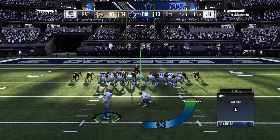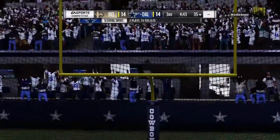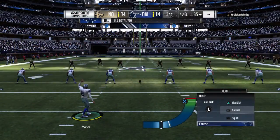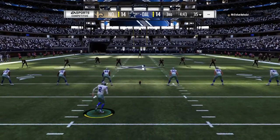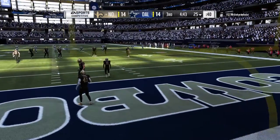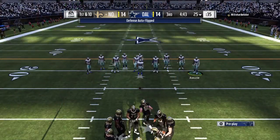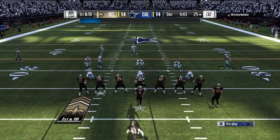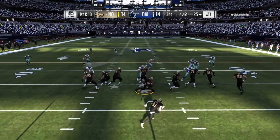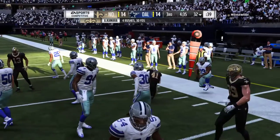Extra point attempt here still to come — right down the middle, and we are tied at 14. Nothing separating these two teams on the scoreboard as the kick is away. Now the attention turns to the Saints offense getting ready for their first possession of the second half. First half showed us some pretty good offense — tie game. Gotta wonder what adjustments are being made defensively to try and get a spark and maybe slow down the other side.